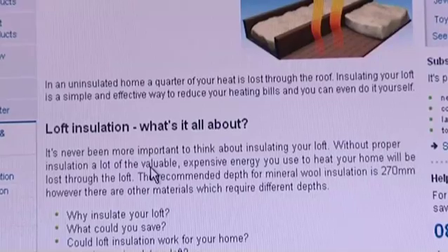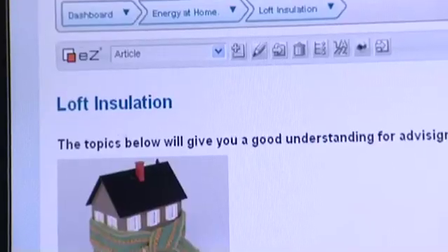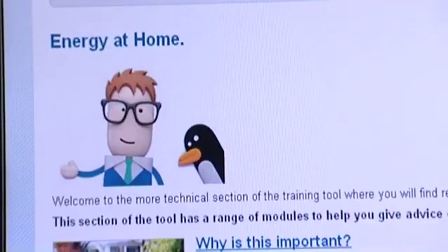So that's it for the basics of loft insulation. For any more details or specific enquiries, you can check out your advisor fact sheets or go to the Energy Saving Trust website. Loft insulation really is one of the most important areas of energy saving in the home, so try to talk to every customer about it. And if you do manage to help someone put it in their loft, you've done them a massive favour. So be confident, be positive, and go for it.